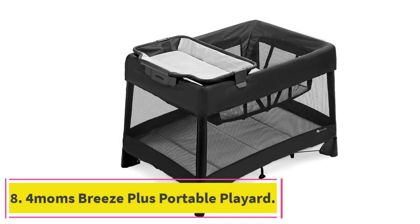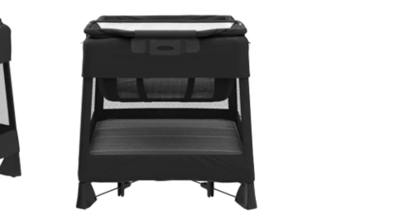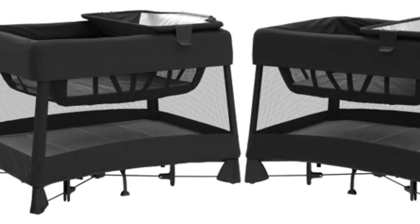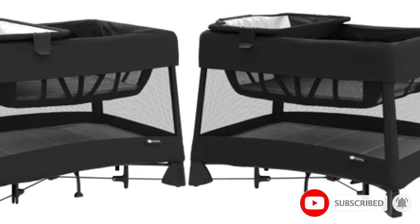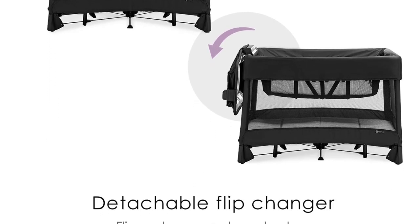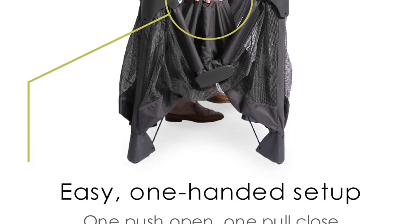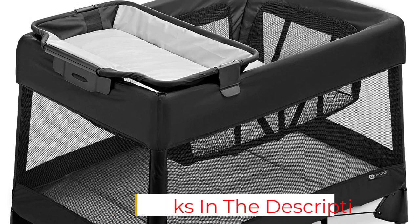Number 8: 4Moms Breeze Plus Portable Playard. The 4Moms Breeze Plus is an all-in-one care station designed to simplify baby care. One standout feature is its one-push-open, one-pull-close functionality, allowing easy setup and takedown with just one hand — a game-changer for busy parents. It includes a detachable flip changer and removable bassinet, providing flexibility as your baby grows. The bassinet can be used from birth up to 18 pounds, the flip changer up to 25 pounds, and the durable playard until your child reaches 30 pounds. It also comes with a travel bag for easy portability.